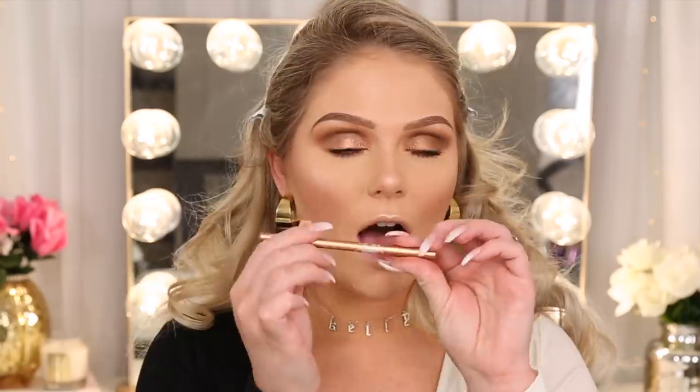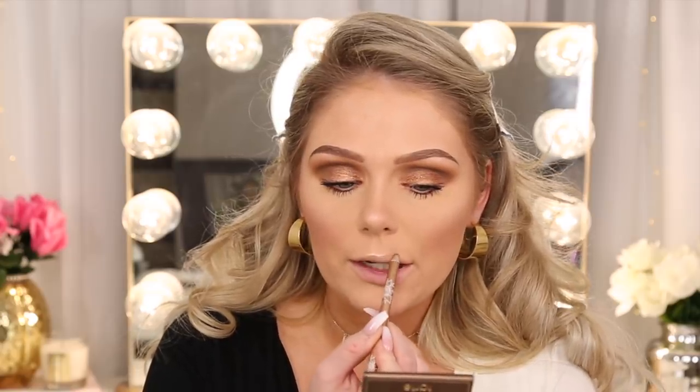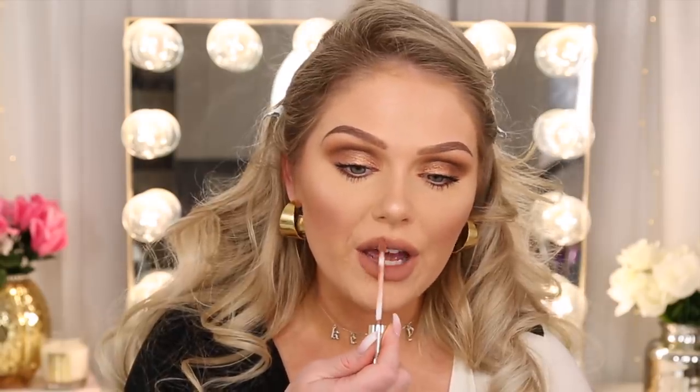On my lips I'm going in with the ELF x Nabela lip liner — I think it was limited edition from their collab, but ELF if you're watching, please make it permanent because I love it. Then all over my lips I'm using the Ultra Blotted Lip from ColourPop in the shade Starling — my perfect everyday nude lip. This is the completed look, but I'll be checking back in tonight for a wear test update to give you final thoughts.